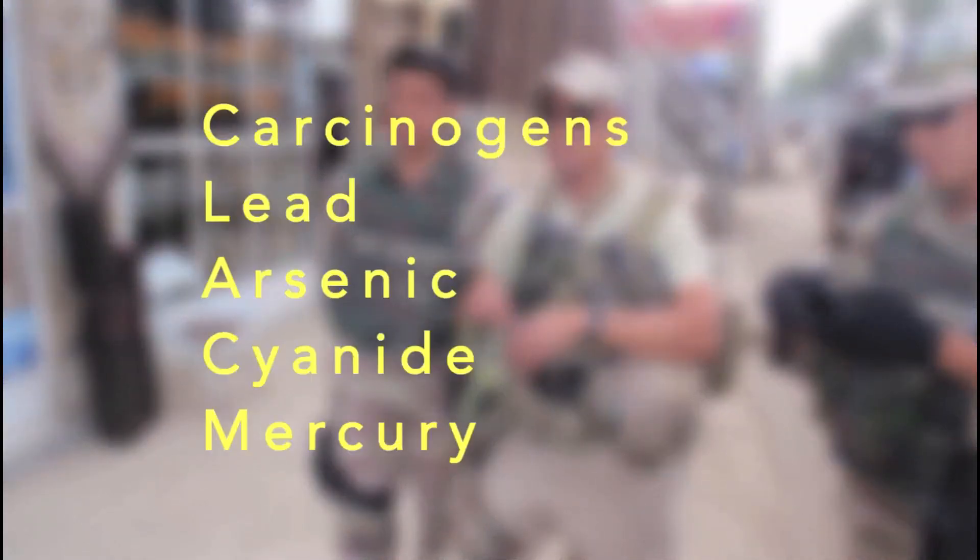Cancer-causing agents — they can be carcinogenic — high lead levels in blood, arsenic, cyanide, mercury. Those are the things that are pretty dangerous in the long term.